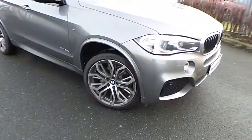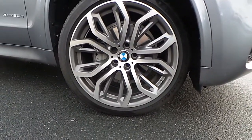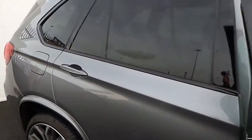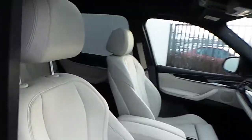The car comes with a host of features such as these lovely 21 inch BMW M Sport alloy wheels, rear privacy glass, and a panoramic sunroof.